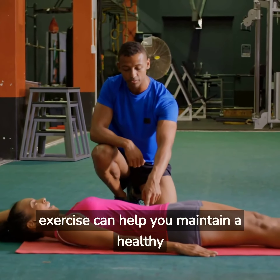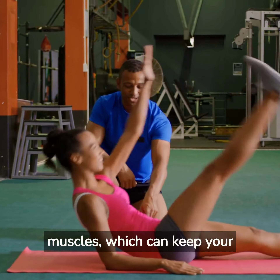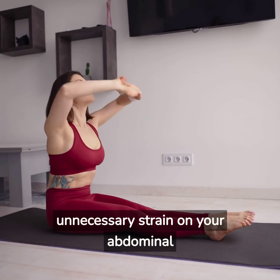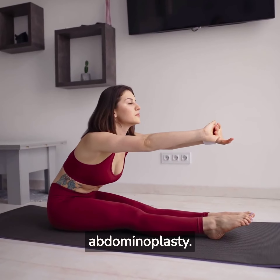3. Regular exercise can help you maintain a healthy weight and tone your abdominal muscles, which can keep your results looking their best. 4. Practice good posture to avoid unnecessary strain on your abdominal muscles, potentially compromising your results after abdominoplasty.